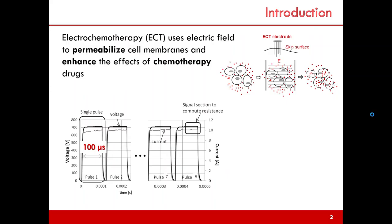Electrochemotherapy uses an electric field to permeabilize the cell membrane and enhance the uptake of chemotherapy drugs. The electrochemotherapy uses a voltage pulse like the one represented in the figure — 100 microseconds long with a period of 200 microseconds — where the amplitude can be tuned depending on the electrodes used. The voltage pulse generates an electric field in the tissue and a current can be measured.